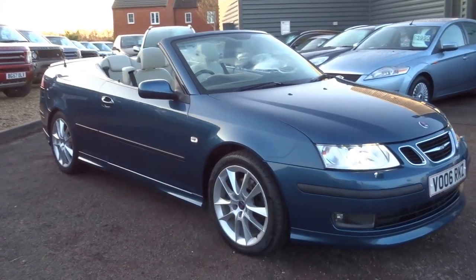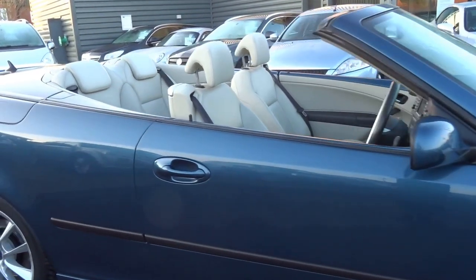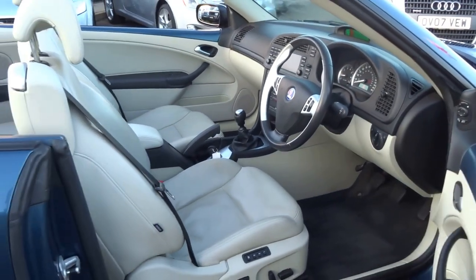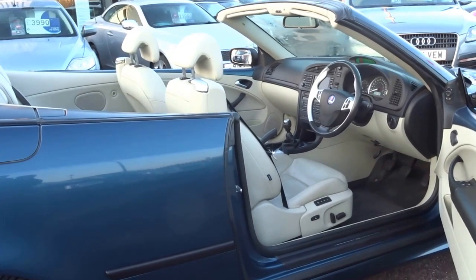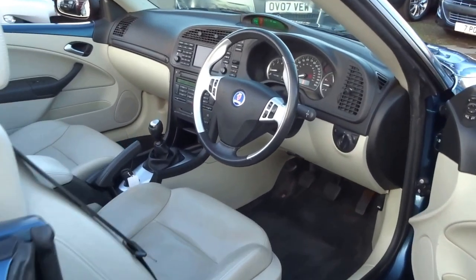So today we've just taken this in. It's a Saab convertible — this is the 3.0L Turbo V6. I'm just going to show you around the car. Lovely, lovely spec. It's the blue with the contrasting cream leather. It's full service history with Saab until the company folded, and then after that Kia have looked after the vehicle.